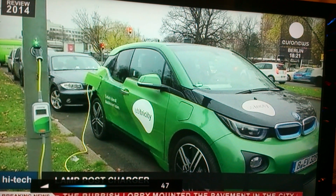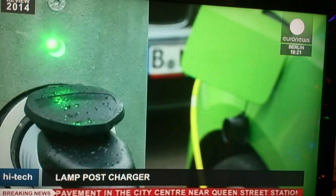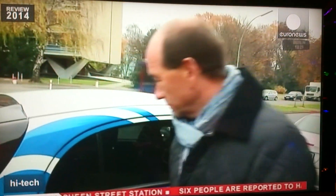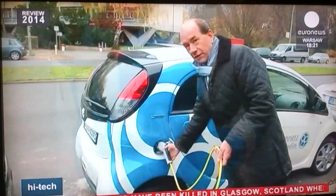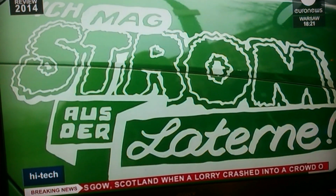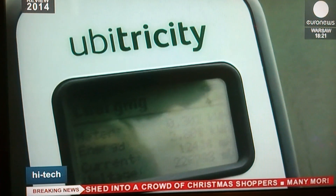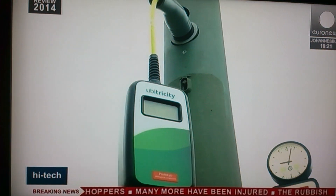The concept is currently being tested on around 100 posts across Berlin. The technical innovation lies in the actual charging cable, which incorporates its own electricity meter. The socket on the lamp post is relatively basic and simple to install. Drivers simply bring their own charging cable with them. The counter tops up the amount of power used and the customer is directly billed for their electricity consumption.